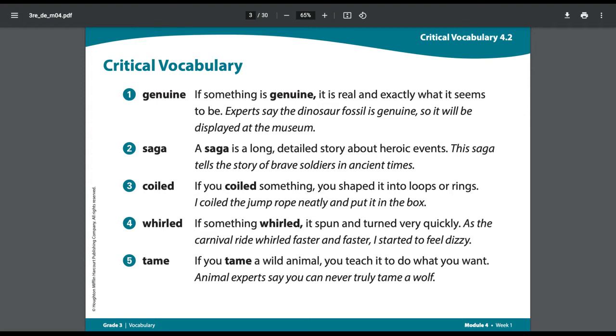Critical vocabulary. Number one: Genuine. If something is genuine, it is real and exactly what it seems to be. Next we have an example sentence in italics — that's the slanted letters. Experts say the dinosaur fossil is genuine, so it will be displayed at the museum.